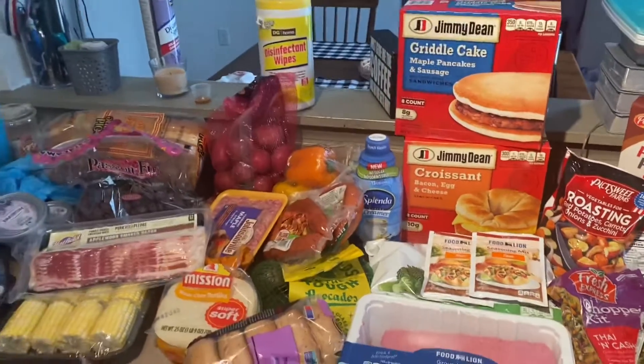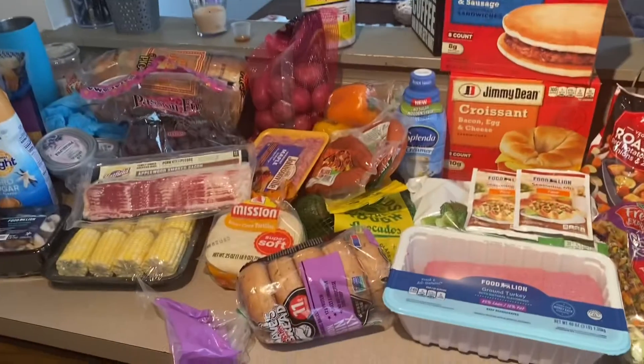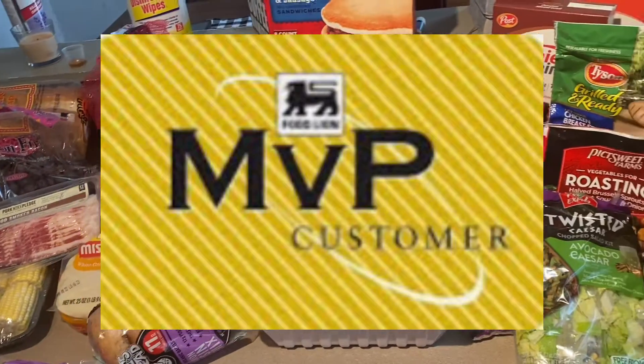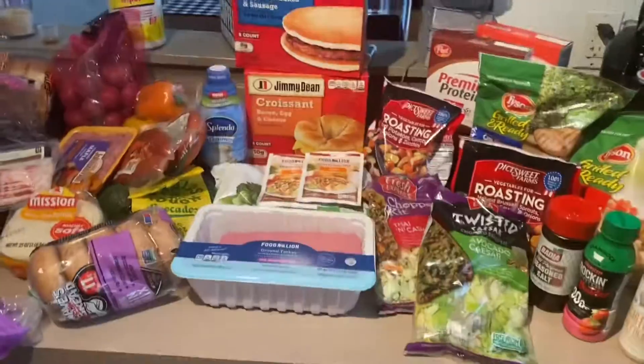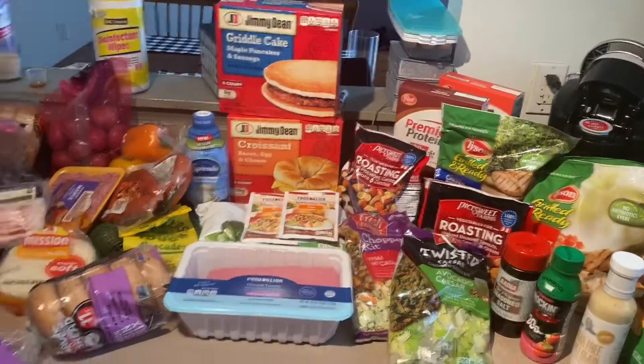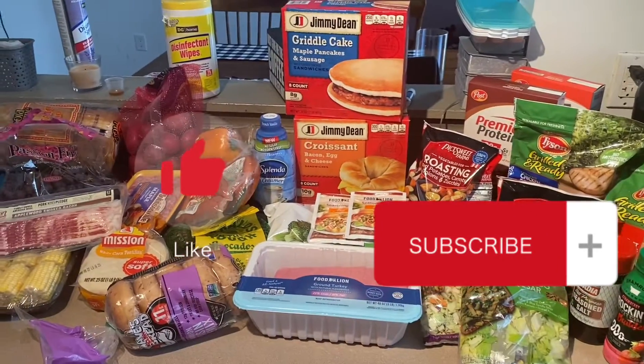Thank you guys for watching. And remember, if you do go to Food Lion, make sure you use your discount card — put your number in and you'll get your discounts. Thanks for watching and stay tuned for another video.